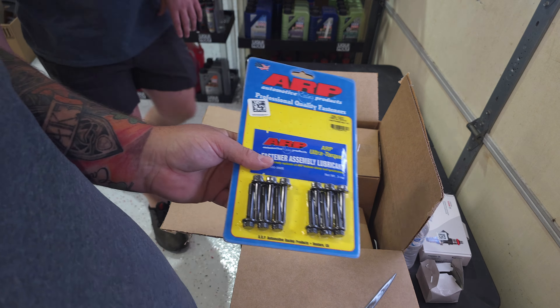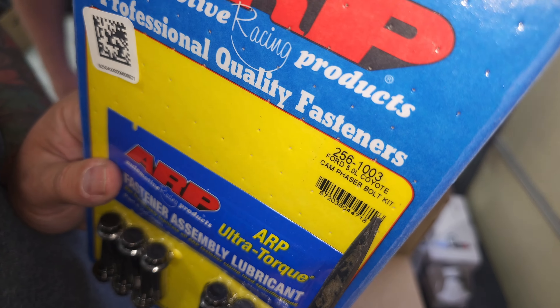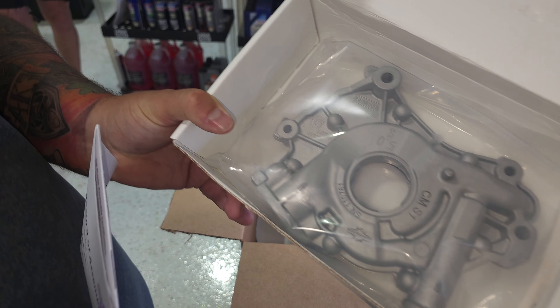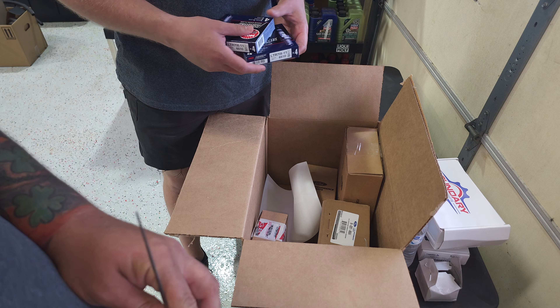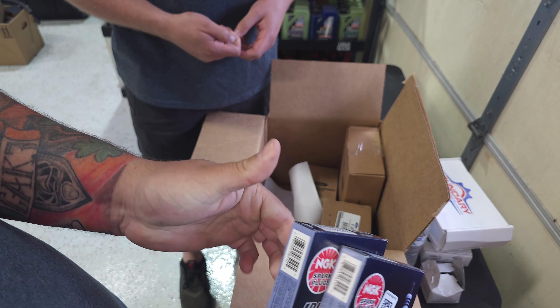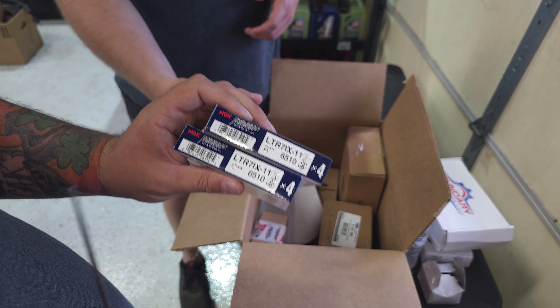ARP hardware for the phasers — cam phaser bolt, very cool. New Boundary Racing oil pump — this one is good for the truck. Yes, that is a Mustang oil pump from Boundary Racing. Everybody knows the oil pump gears in the Coyotes can go bad. This eliminates that — you upgrade to the Mustang pump and it increases the oil pressure. Nice.